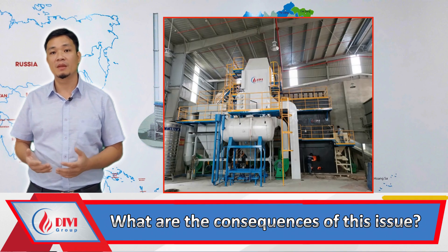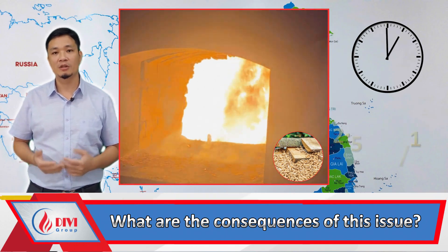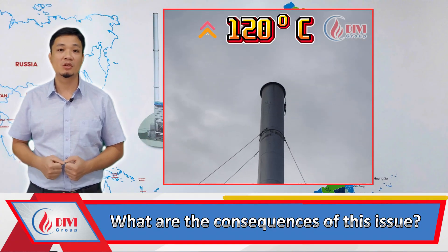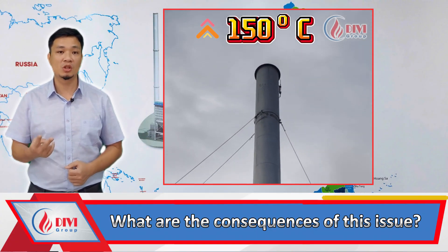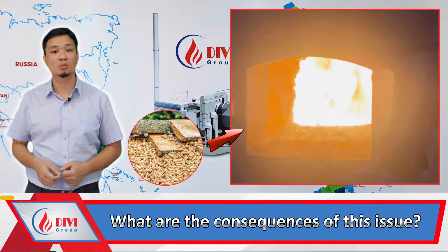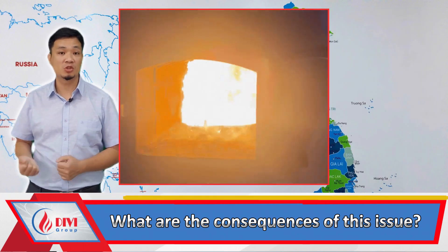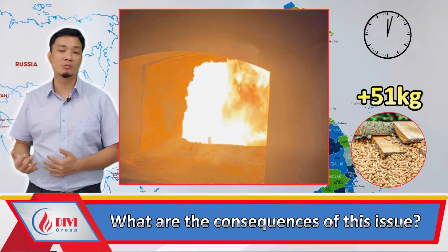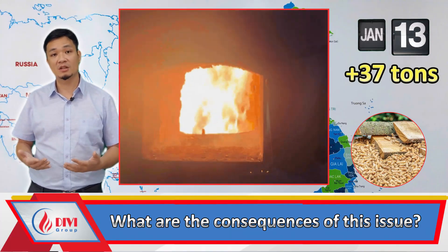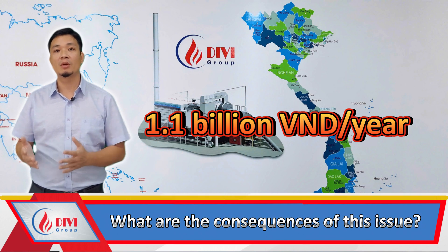What are the consequences of this issue? Let's assume a 10-ton boiler that burns pellet fuel. Normally it consumes 2,000 kilograms of pellets per hour at a cost of 2,500 VND per kilo. The flue gas temperature is typically 120 degrees, but now it increases to 150 degrees — a rise of 30 degrees. In other words, when you load 100 kilos of pellets into the furnace, only 97.43 kilograms will actually be used to produce steam. This results in an additional 51 kilograms of pellets consumed per hour, which equals 1,230 kilograms per day and 37 tons per month.